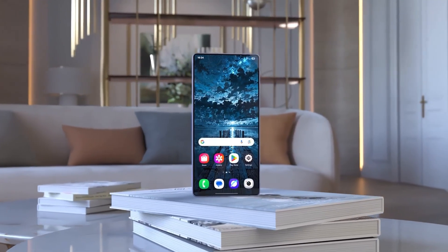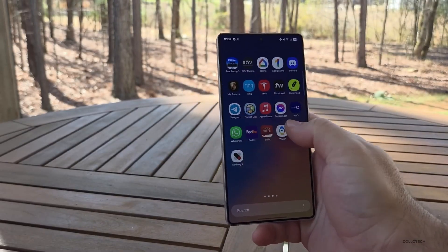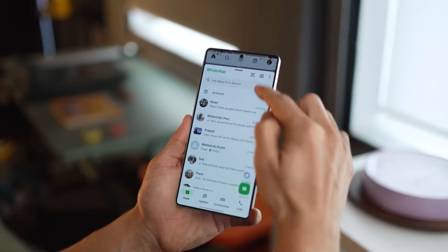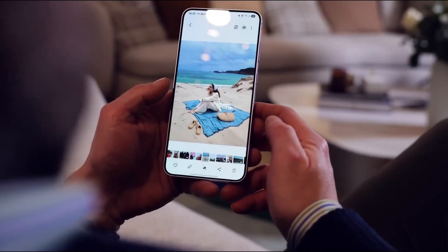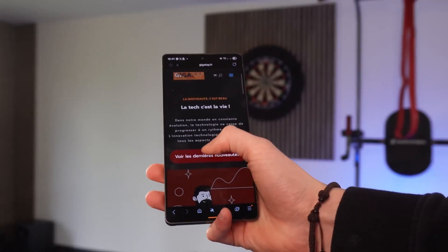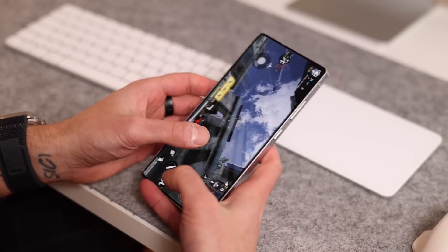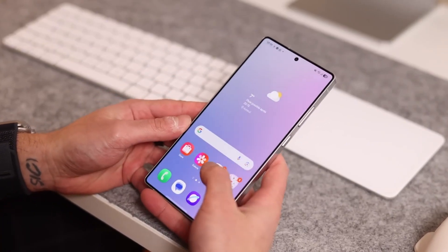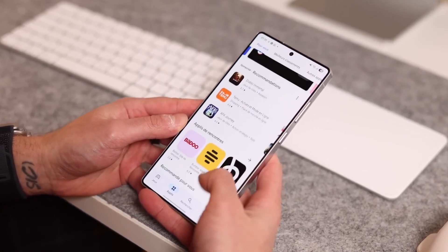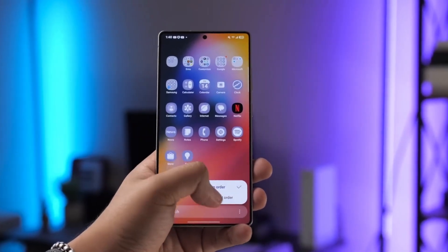Here's the bottom line: September isn't just another month on Samsung's calendar — it's a turning point. New hardware will grab headlines, but the real story is how One UI 8, powered by Android 16, is about to redefine daily life with Galaxy devices. If you thought One UI 7 was refined, this one feels like Samsung has sprinkled personality into every corner — smarter AI, deeper personalization, tighter security, and a smoother, almost invisible performance boost.